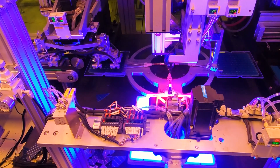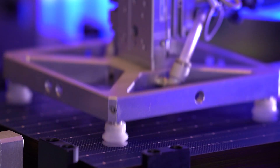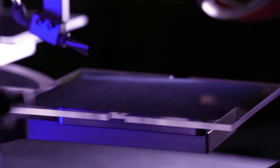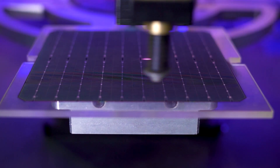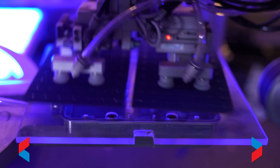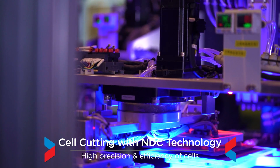Cell cutting with NDC technology: the solar plant is equipped with state-of-the-art non-destructive laser cutting machines, which work on waterless technology using European laser. The splitting and slotting is done through patented technology, ensuring highest precision and efficiency of cells.